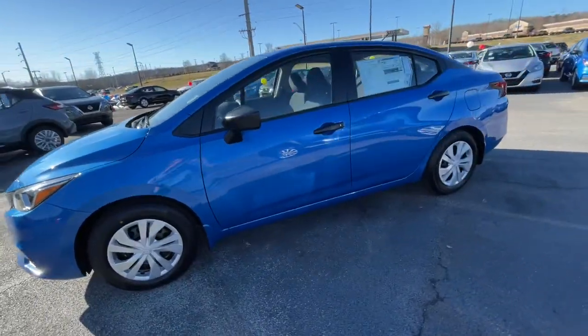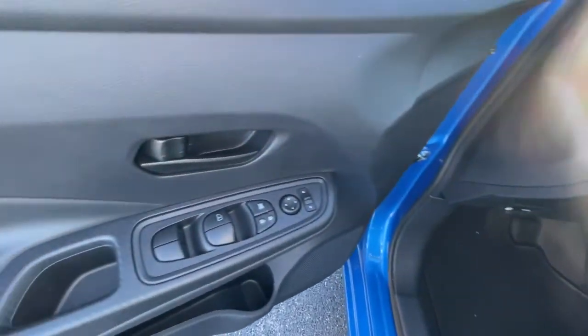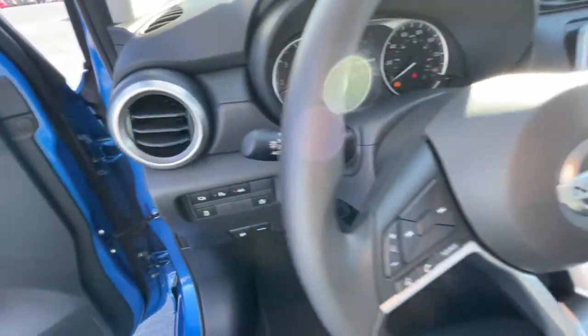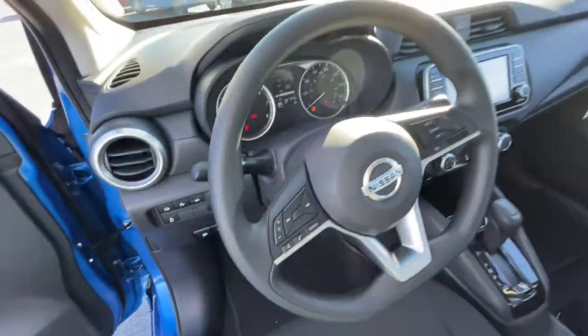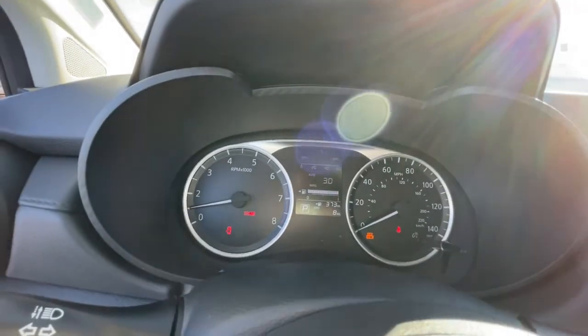The following are some of this vehicle's highlighted options: keyless entry, backup camera, keyless start, steering wheel audio controls, Bluetooth connection, stability control, intermittent wipers, traction control, variable speed intermittent wipers, temporary spare tire.